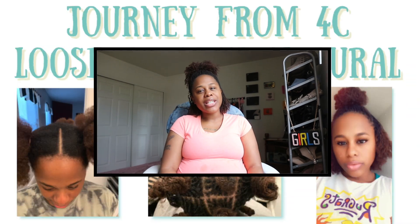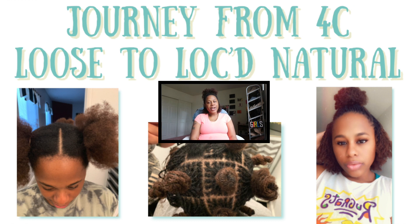Hey you guys, what's up? It's your girl Tamariella Kay coming to you with another video on my sisterlocks. I recently started documenting my journey going from a 4C loose natural to a locked natural. If you're interested in natural hair content, go ahead and hit that subscribe button and the notification bell so you don't miss out on any future videos. Today I wanted to do a video basically about my sisterlocks.